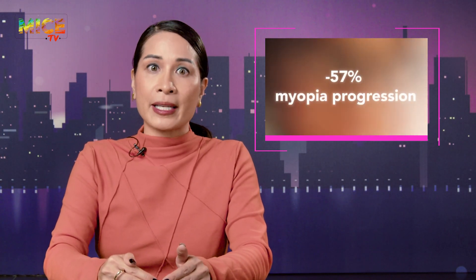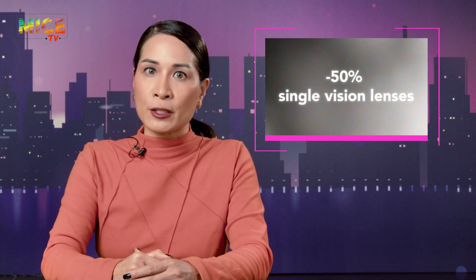And in myopia news, looks like SightGlass Vision is seeing double — double the data, that is. At Academy 25 in Boston, the company dropped its 18-month results from the Cathay study, and the DOT lenses are holding their ground. Children wearing DOT lenses were 57% less likely to show myopia progression, compared to just 15% in single-vision lenses.